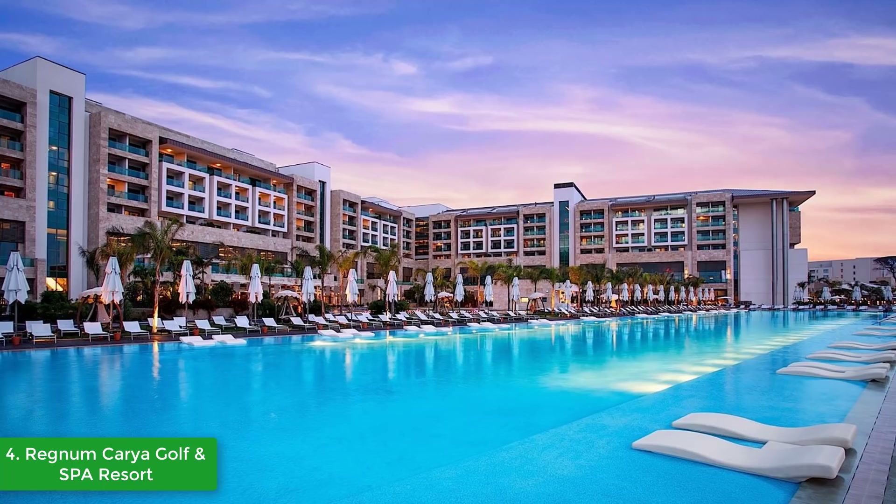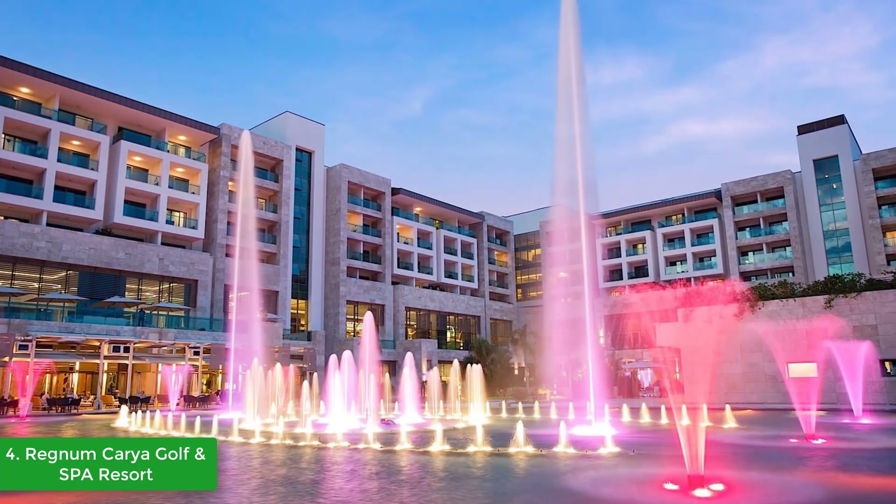The resort also features a comprehensive range of family holiday pleasures, including an aqua park, a family pool, a wave pool, and a relaxation pool.